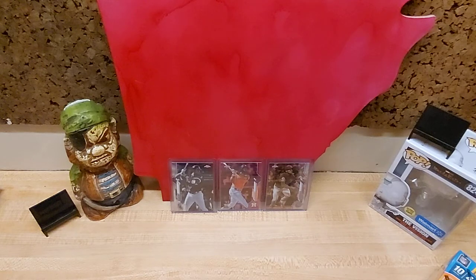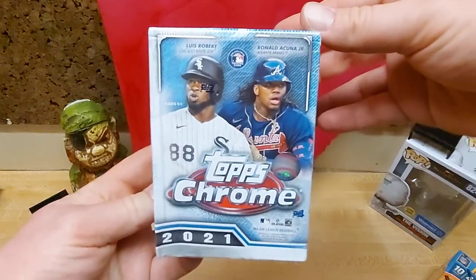Hey everybody, it's Settler38. Made it out to Walmart last night, missed out on the Select NBA, but picked up a few boxes of Topps Chrome.